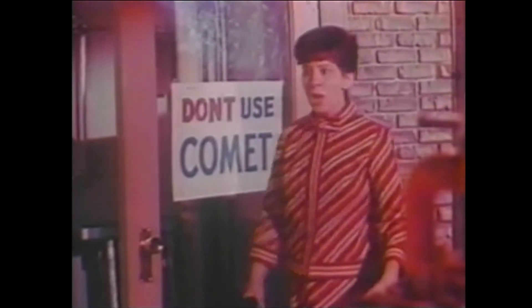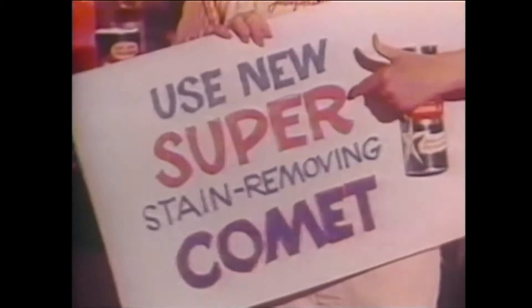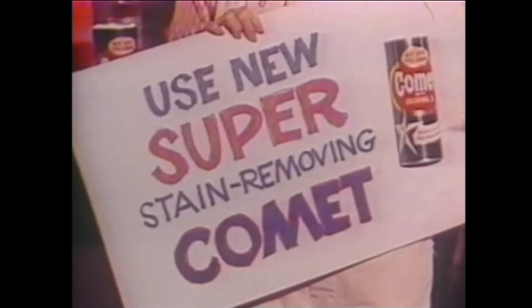Don't use Comet! Josephine, is there a better cleanser? Yup! New Super Comet with Chlorinol-3. It gets out stains when other leading cleansers can't. Tough, greasy food stains like these.